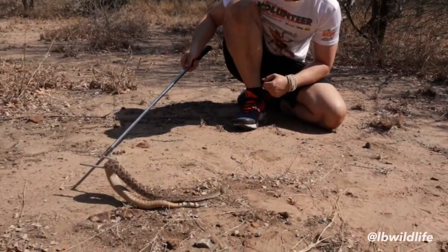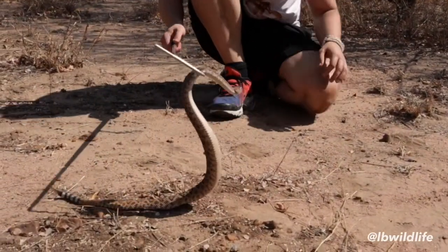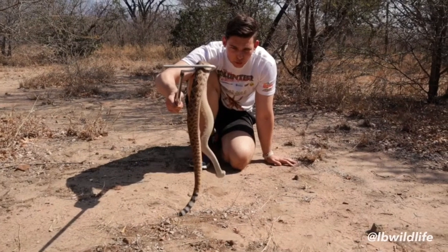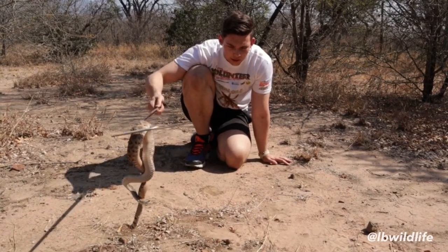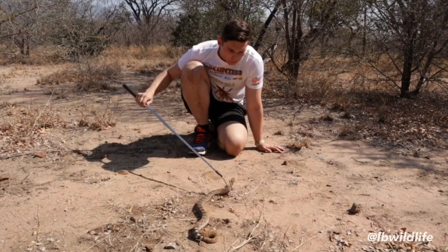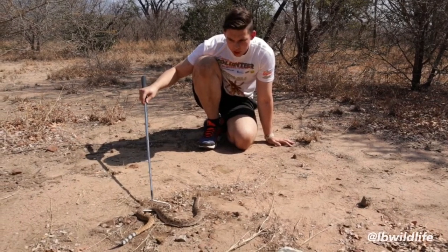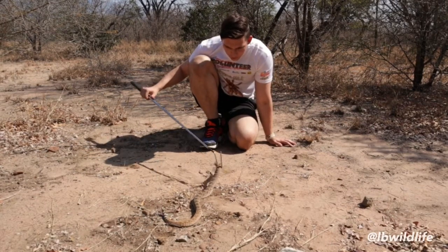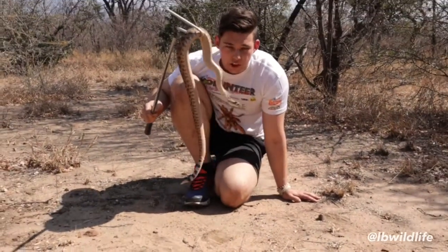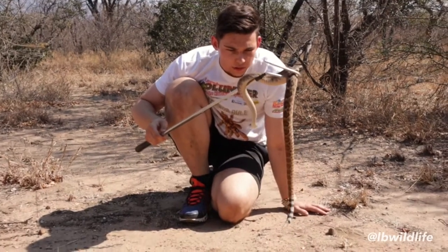This guy right here would mainly feed on rats and mice, but can also take down birds or other small mammals. A really interesting feature: they have thermoregulating pit organs located just between the eye and the nostril, slightly below. These pits can detect differences in temperature of about 1 to 10 thousandths of a degree — absolutely incredible — and they work at a distance of about 30 to 40 centimeters, mainly helping to detect prey.